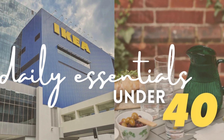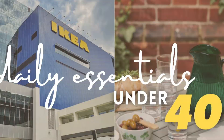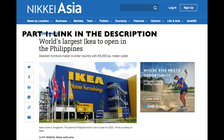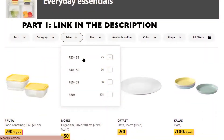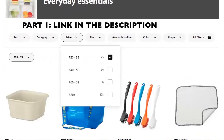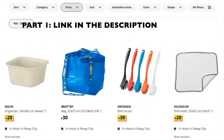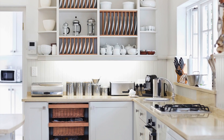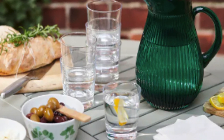Also check the link in the description box and the link above. The first IKEA store in the Philippines has finally opened, and it is said to be the biggest in the world, with some items between 20 pesos. If you haven't checked out the park materials yet, I suggest that you check it out.